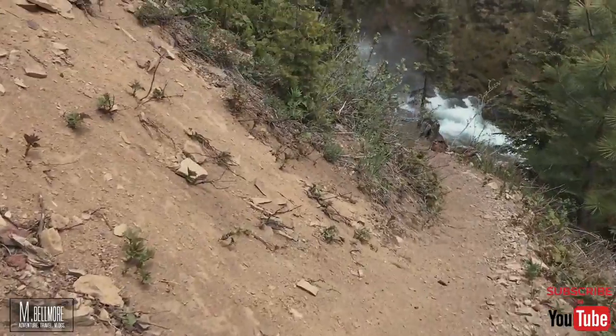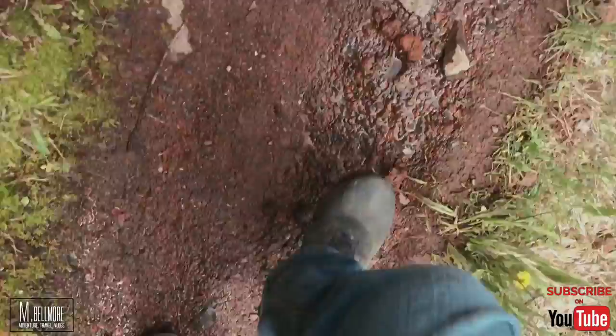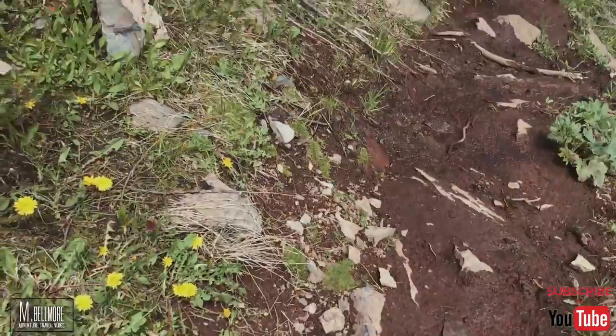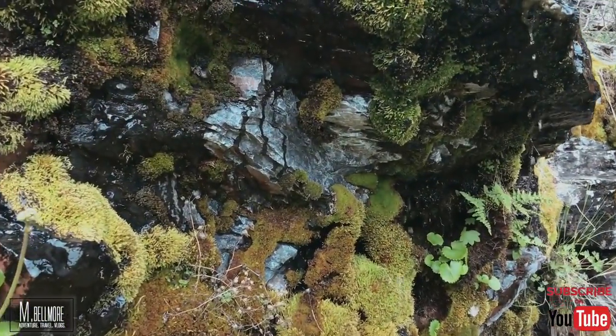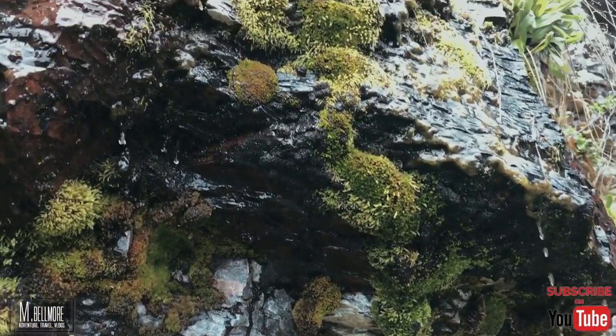As I closed in on the waterfall, the white noise continually became more and more deafening. The cool mist and air felt great against my skin. Within the vicinity of the waterfall, plants thrive as the water is in constant supply. Video does not do this waterfall — or any waterfall — justice. The sheer power of the water falling and the air moving around, blowing trees in its vicinity, is just incredible.